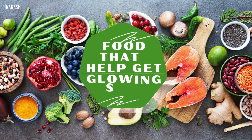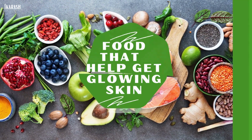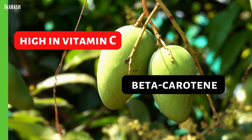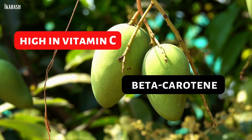Foods that help get glowing skin. Mangoes are high in vitamin C and contain carotenoids like beta-carotene that improve skin health.